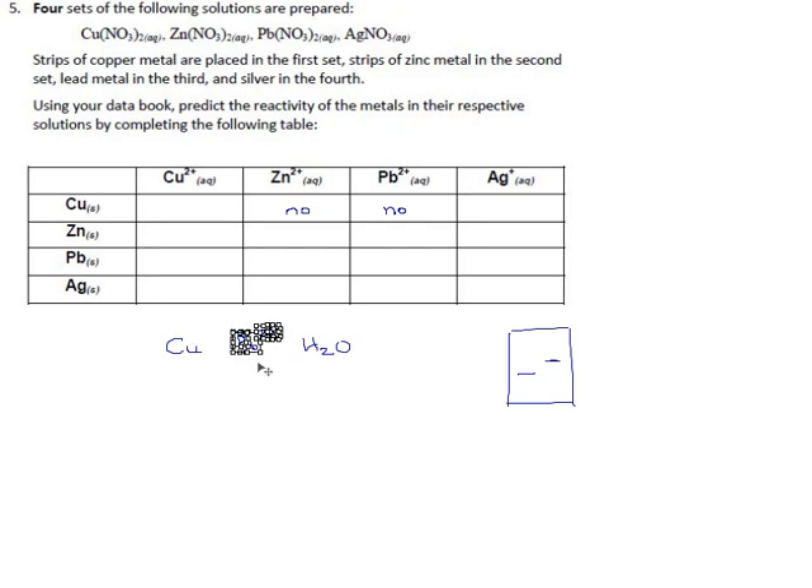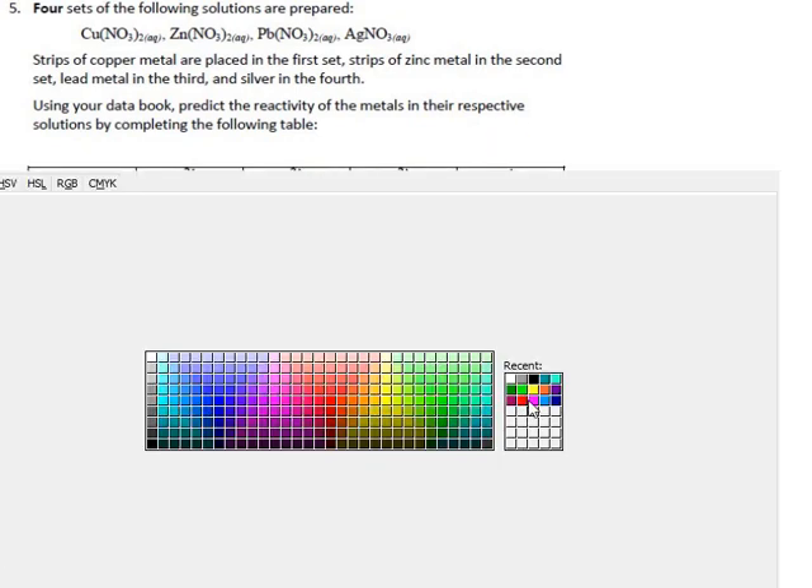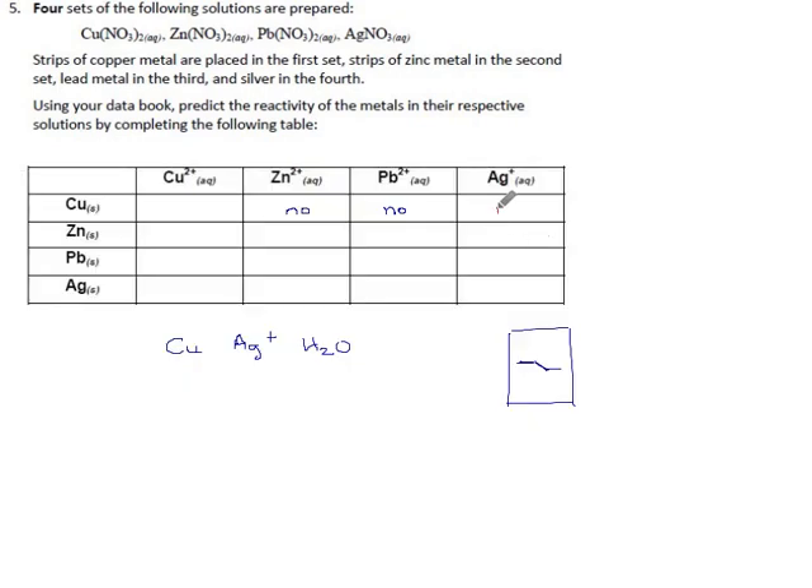Finally, copper metal versus silver ions: going down the left side, the silver ion is about forty percent of the way down. Going up the other side, we encounter copper — and critically, copper is just a little lower than silver. That means the line connecting them goes downhill, and that means yes — we finally get a hit. There is a reaction.